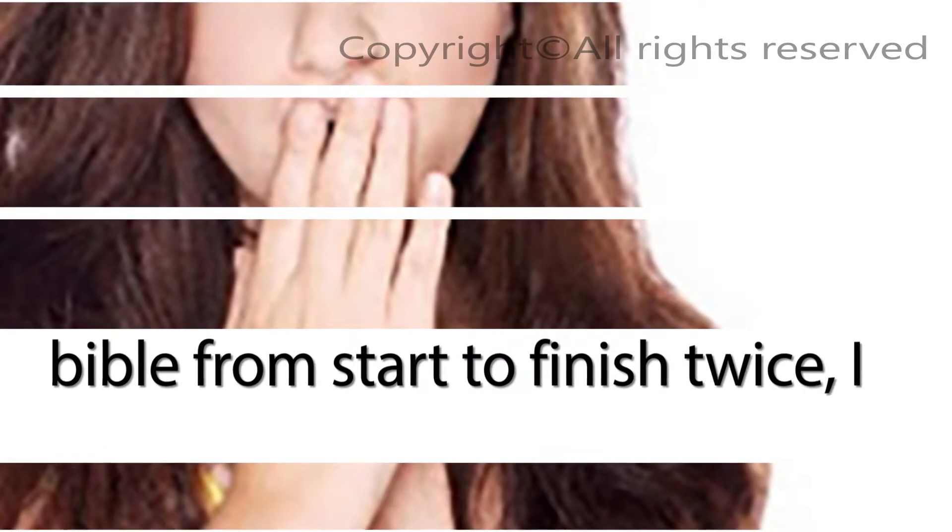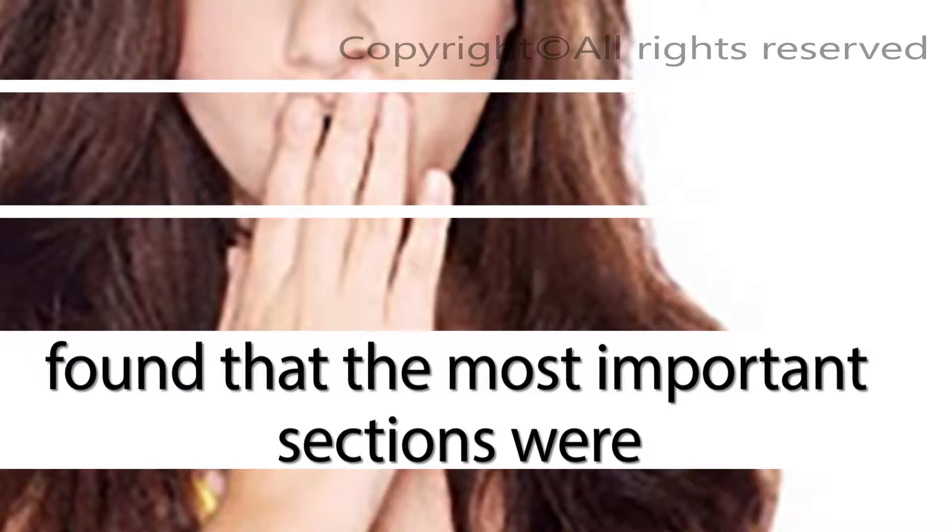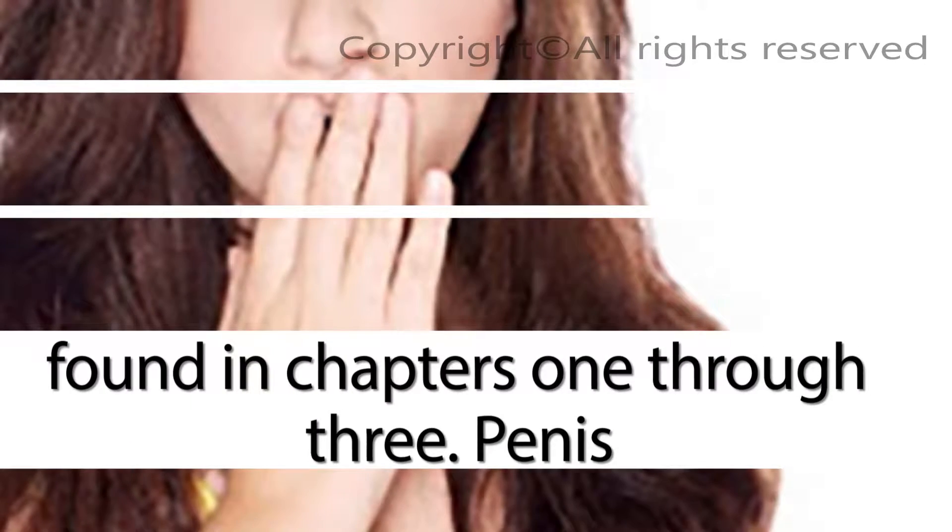I must say that after reading the Bible from start to finish twice, I found that the most important sections were found in Chapters 1 through 3.